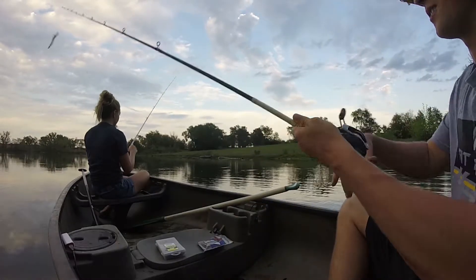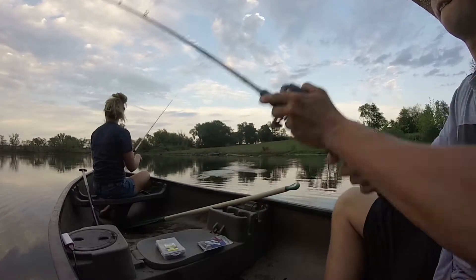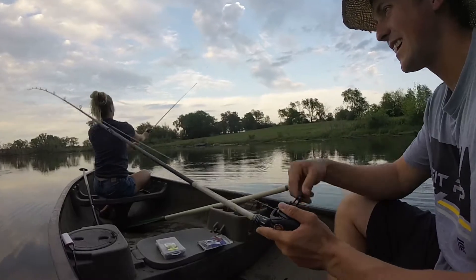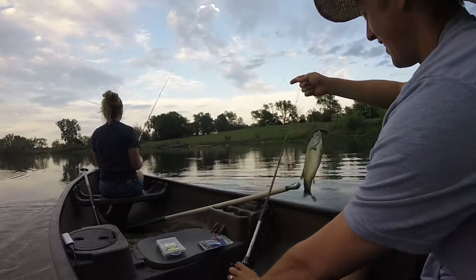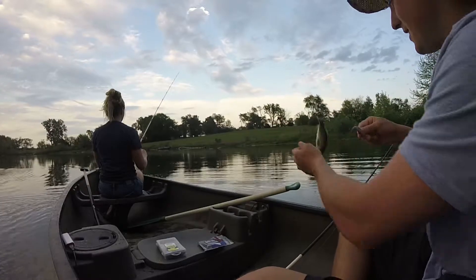I was casting out towards the middle by that grass. There's one — got him. Feels so small. Little dink. Just a little guy. That's two. Two on the Senko.